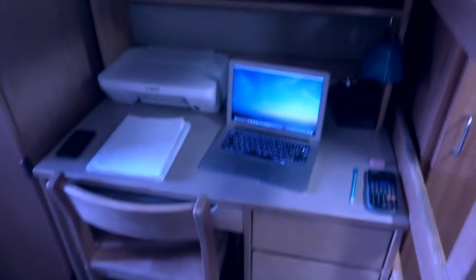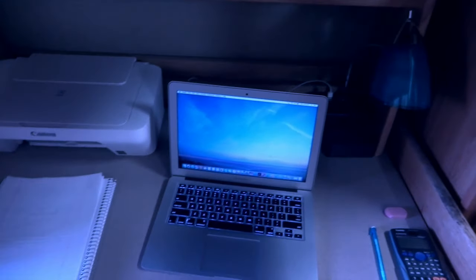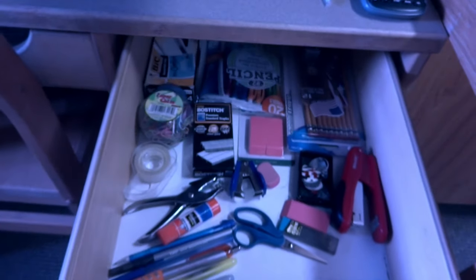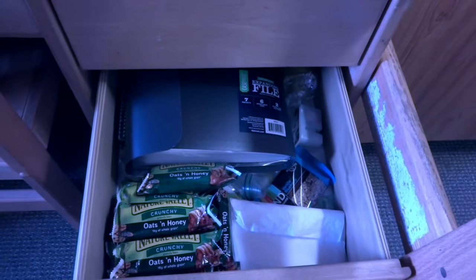There's one desk right here — this one is actually mine. I have a printer, a lamp, a laptop; I was doing homework earlier so that's why this is right here. I have a hat right there on the shelf. In the first drawer I have school supplies and guitar picks, and in the second drawer I have snacks and notebooks.